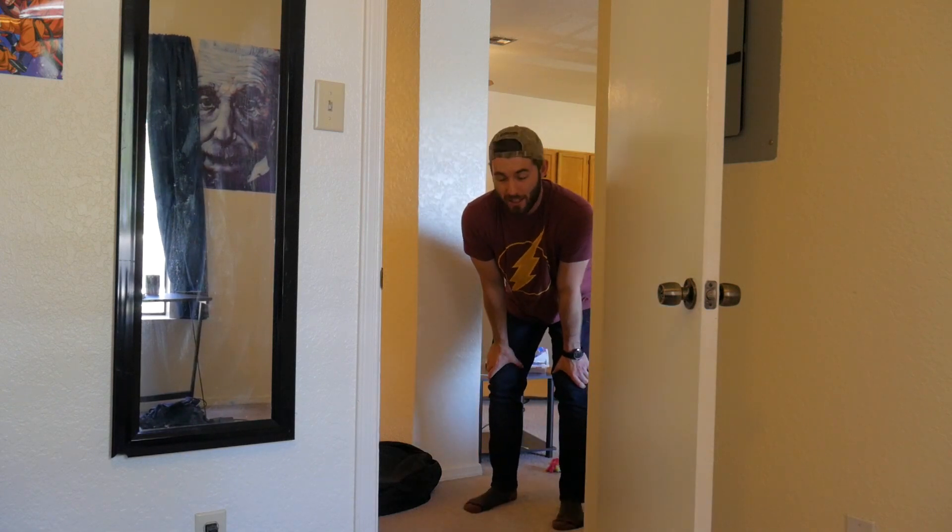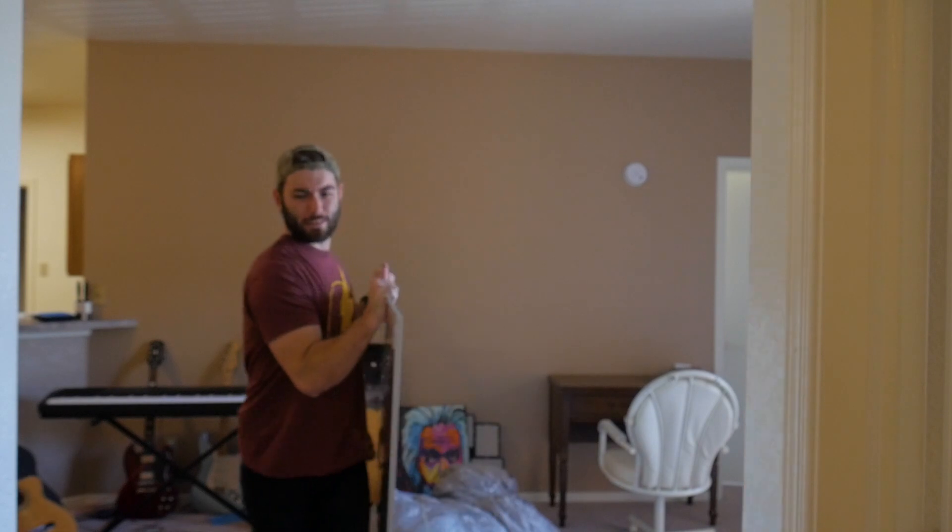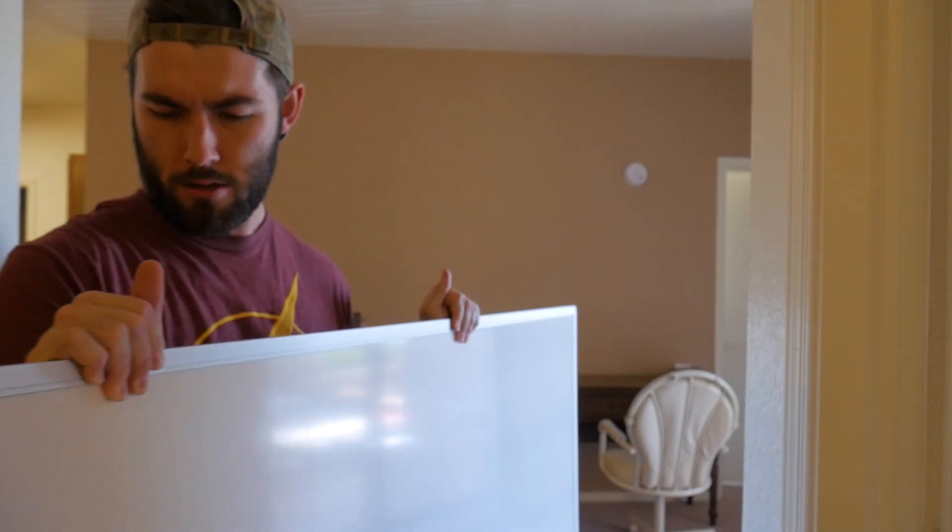This is heavier than it looks. So super strong. While I was assessing the situation in my room putting the whiteboard up, we actually just got our little futon delivered. I said couch, but a futon is just a poor people couch.